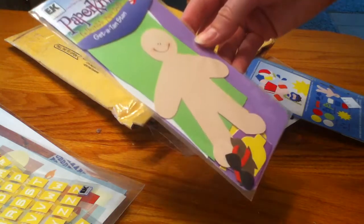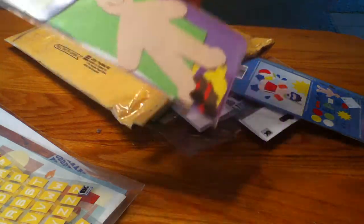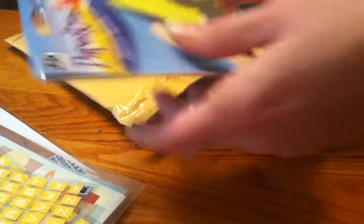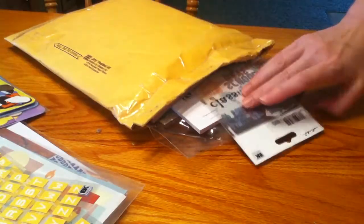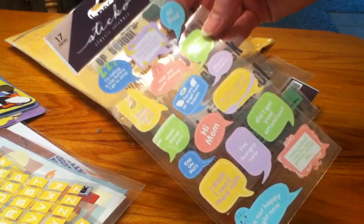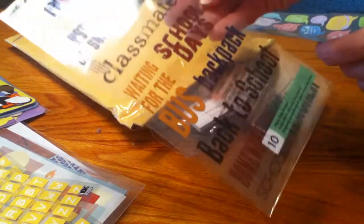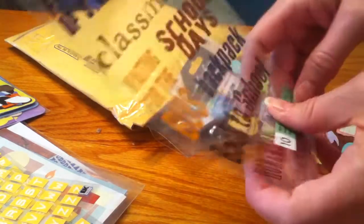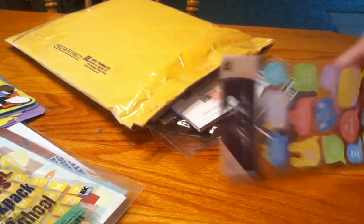These are some EK Success little paper doll images, so you can kind of dress up and add to your layouts. And these are some Sticko bubble letters, and these are some back to school ones, so I can add those to my school papers and stuff.